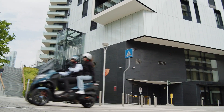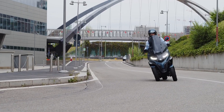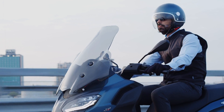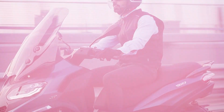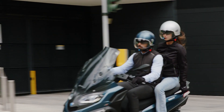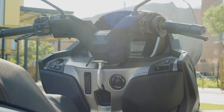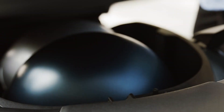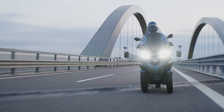The only area the MP3 falls down is on price. Starting at £7,250 and increasing to £11,000 for the range-topping model, the MP3 is expensive for a vehicle without a roof. But when you consider its practicality and usability, plus its fuel economy of close to 60 miles per gallon, the MP3 is a great option for inner-city travel and certainly preferable to traffic jams or crowded public transport.